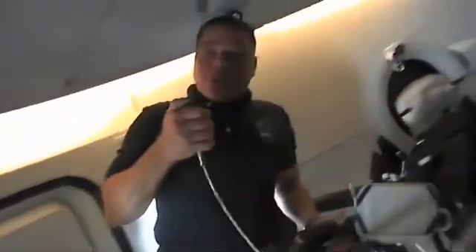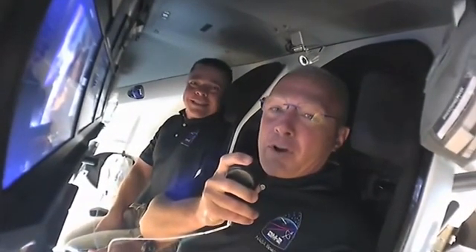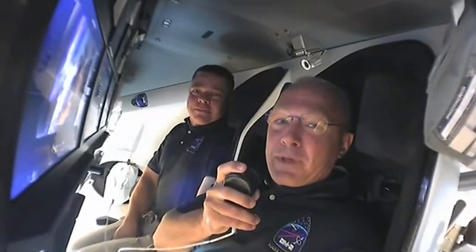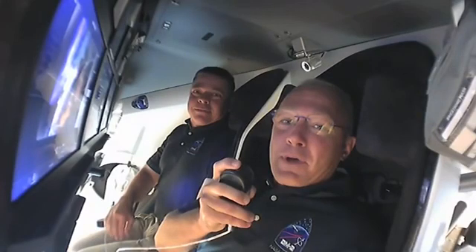If any of you know Uncle Kirk Shireman, as we call him, you could ask him when we're coming home and make sure he starts making a plan for us. We appreciate you coming on board again with us on Endeavour and showing you around both inside and out. The next time we'll be on video for you, we'll hopefully be on board with Chris Cassidy in just a few hours. We appreciate you stopping by, and we'll see you soon from Endeavour.